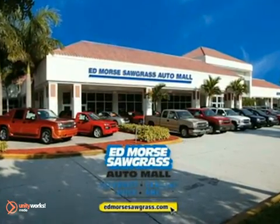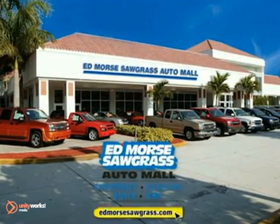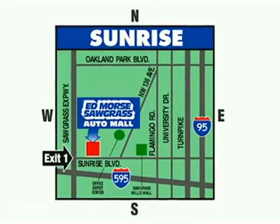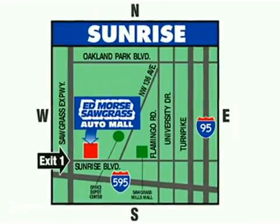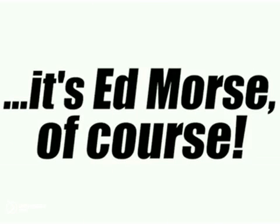But savings this big won't last long. Come visit Edmores Sawgrass Auto Mall today. We're conveniently located at 14401 West Sunrise Boulevard, just off the Sawgrass Expressway at Exit 1 in Sunrise. Visit our website at edmoressawgrass.com or call us today at 1-866-475-9448. For value and service, it's Edmores. Of course!